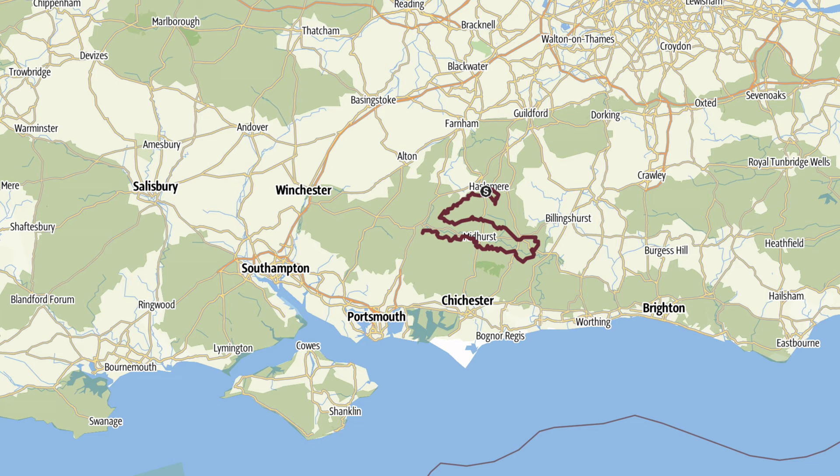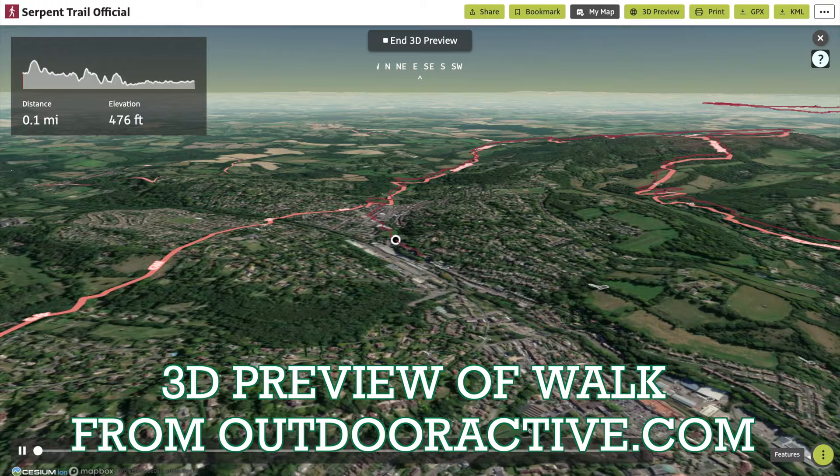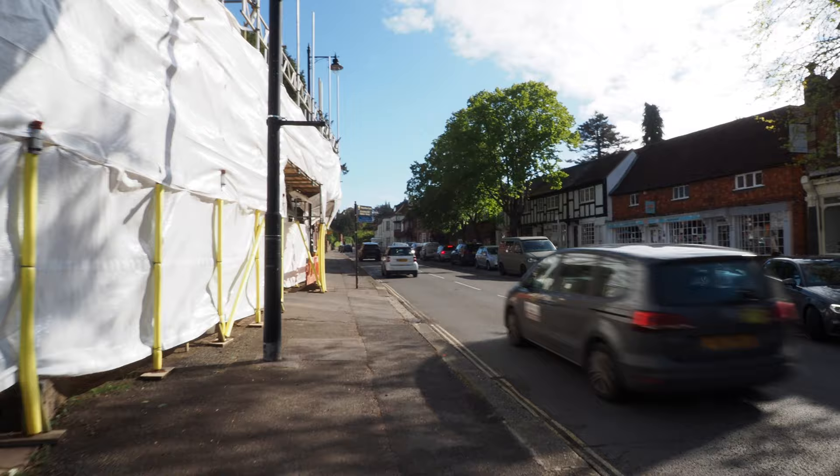It's just gone eight o'clock on a Wednesday morning and I'm about to start the Serpent Trail. What the hell is that? Well, it's a 65-mile route from Haslemere, which is where I am now, all the way to Petersfield. It's in the shape of a snake - that pretty much explains it. I'm taking four days to do this and my brother is going to pick me up and I'm going to stay in B&Bs. Good luck everyone, especially me - let's go!